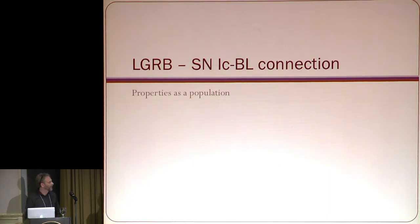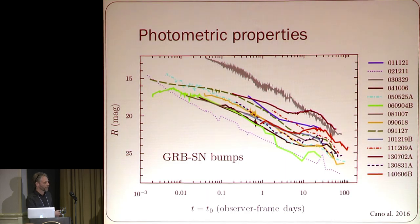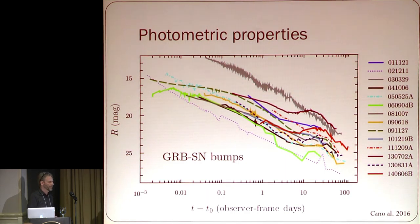The long GRB supernova connection — in all cases it's a Type 1C with broad lines. Here are the typical light curves; host galaxies have been subtracted. You see quite a diversity — these are probably the best cases, and you see a bump in many cases. In one case — 030329 — there was no bump, basically outshone by the afterglow, and there was also probably a break in the light curve.